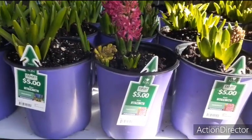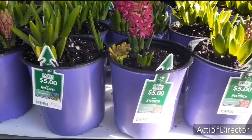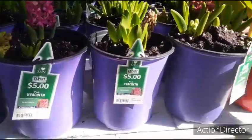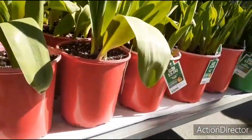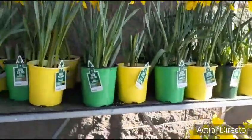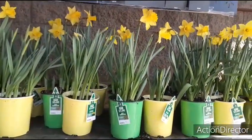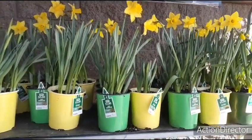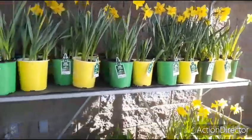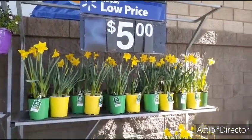These potted hyacinths are pink and fragrant, and they're only five dollars. They come in these really cute potted plastic plants. They also have tulips for five dollars. Coming up here, they have the bulb combination — outstanding color, yellow — and they come in plastic green and yellow little pots. These are only five dollars.